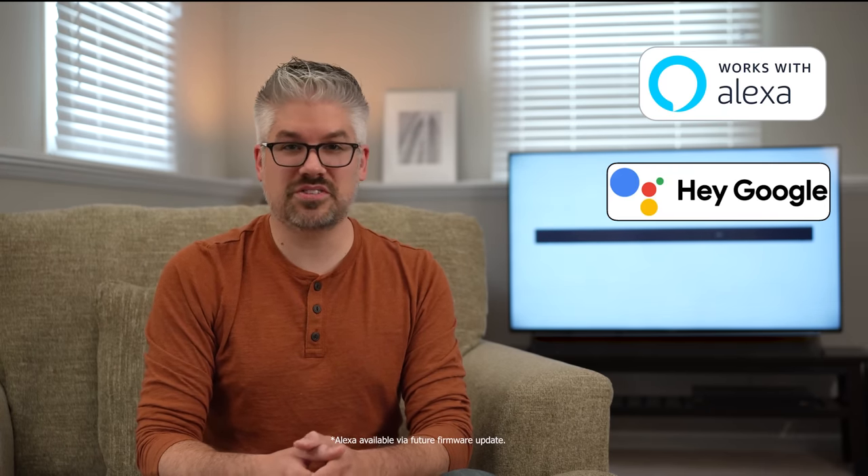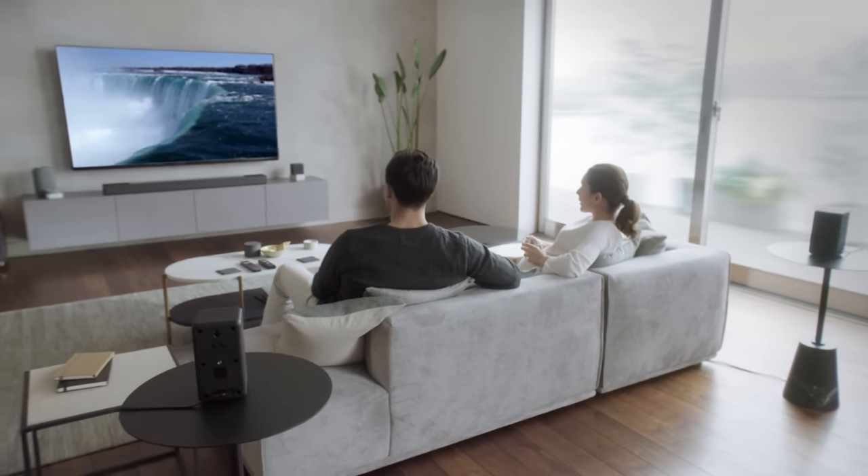The HT-A7000 works with Amazon Alexa, Google Assistant, and Apple AirPlay 2, so you can control the soundbar with your favorite voice assistant and wirelessly stream music through compatible applications. This also supports multi-room audio with compatible speakers and audio systems that use Google Assistant, Amazon Alexa, or Apple AirPlay 2.